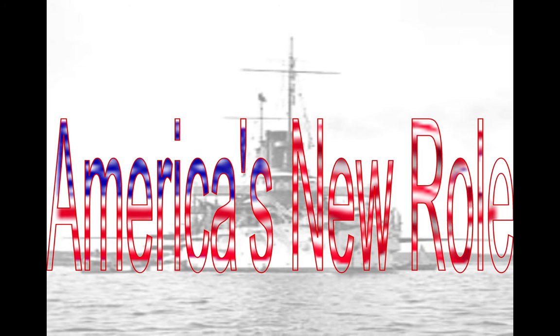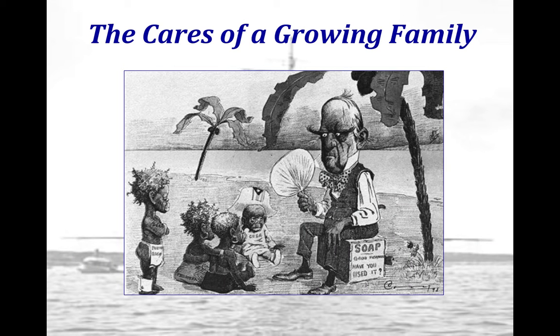The cartoon 'The Cares of a Growing Family' shows President William McKinley sitting on a soapbox, pondering the merits of acquiring territories. The children in the cartoon represent the peoples of non-Caucasian origins from these acquired territories — all are represented as children and pygmies. This reflects social Darwinism, showing that as far as the U.S. was concerned, these peoples were considered inferior. Public opinion is increasingly affirming the annexation of non-white territories.